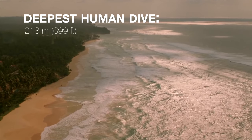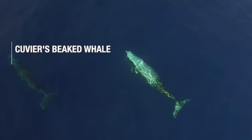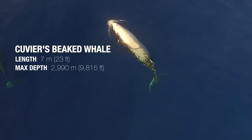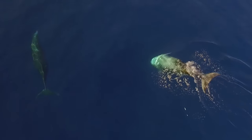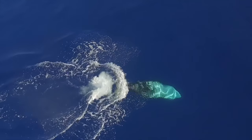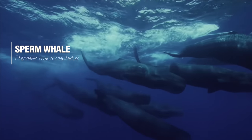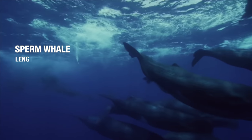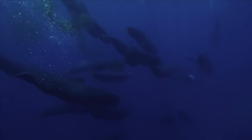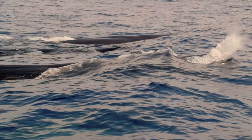The deepest a human has been known to dive is 213 metres. In comparison, the deepest diving mammal, the Cuvier's beaked whale, frequently journeys 2,990 metres, or 9,815 feet down, on the hunt for squid. The sperm whale comes in second place, reaching 2,250 metres, or 7,380 feet. To achieve this, these whales have developed some incredible diving adaptations.